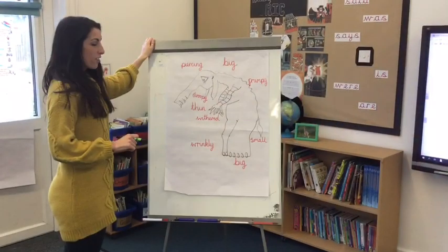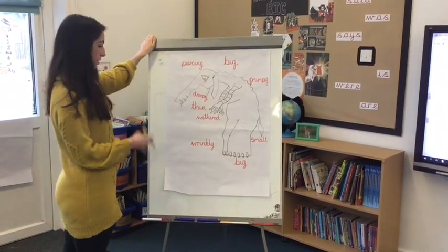Good morning Year 2! Thank you ever so much for sending in all your work yesterday - it was great to see and it really cheered us up. So here we are with our next installment. Following on from yesterday, we're going to carry on with our Monsters on the Marshmallow film. Enjoy!